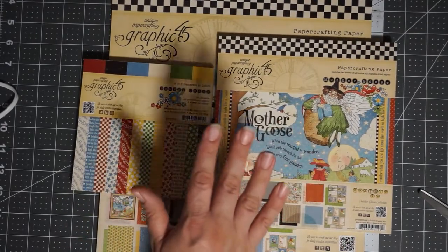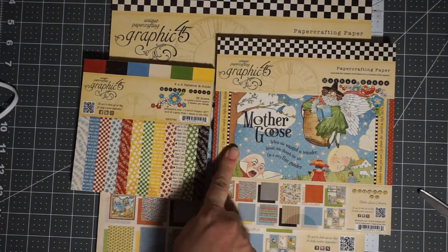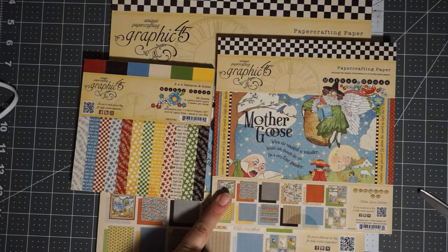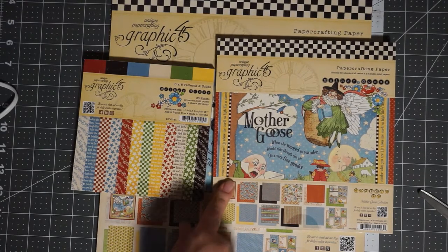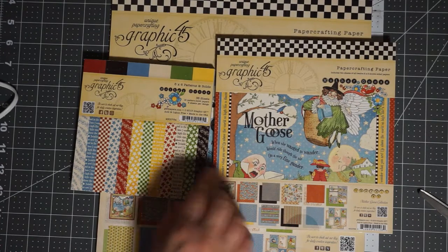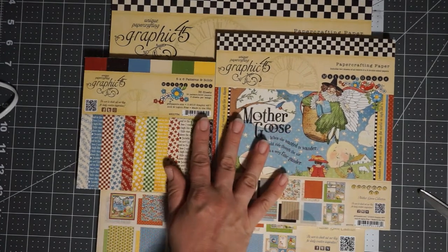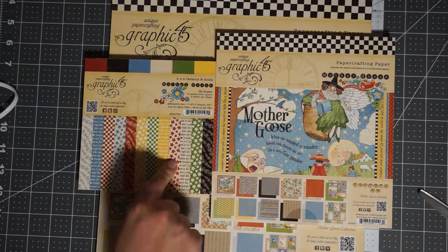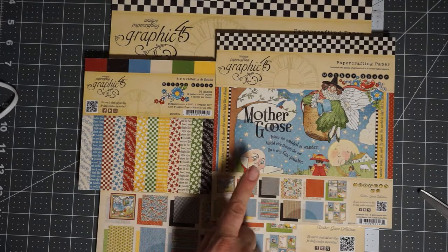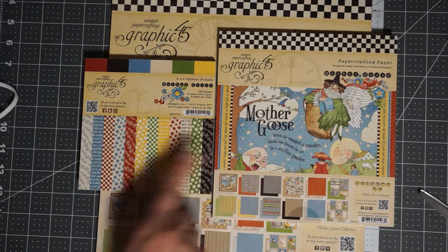If you guys just comment below and be sure you're subscribed, you can have an entry into the giveaway. I also have an Instagram — it's Scrapping Posh also. I will post a 1,000 subbie giveaway post there, and if you are following me and you leave a comment there, you can get another entry.